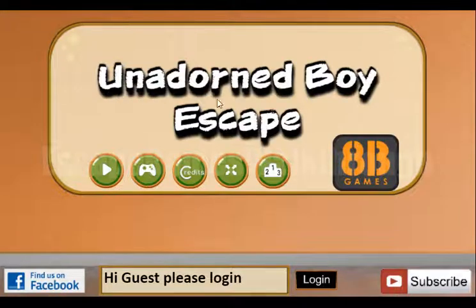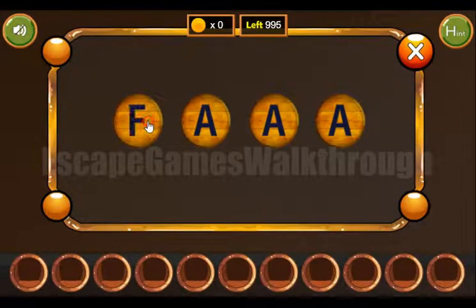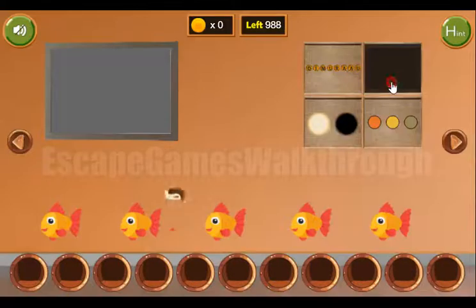We are playing Adorned Boy Escape by HP. Here we can see the first hint — the word 'fall' — and we can type it here: F-A-L-L. So we've got the first Indian token.